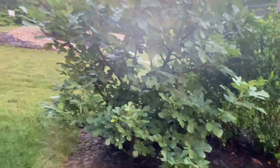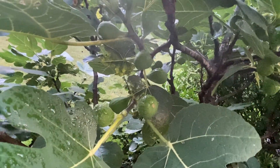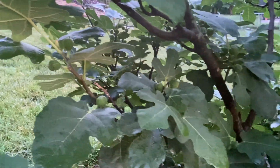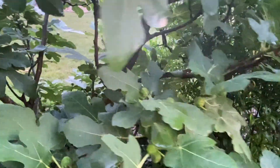Over here is my beautiful fig. Look at the many, many figs on this — I only have one in my plant. Do you see the many, many figs? My god, gorgeous. But this is years — I think five years already. Then you need time.